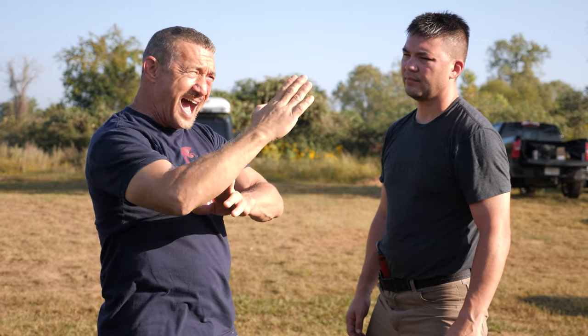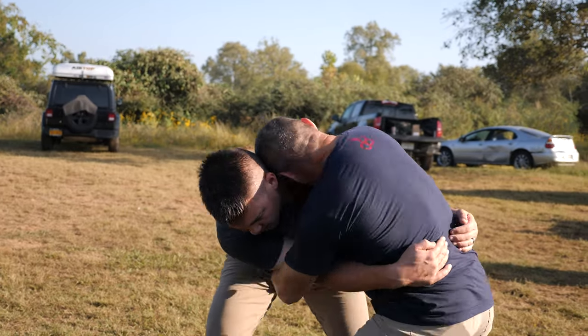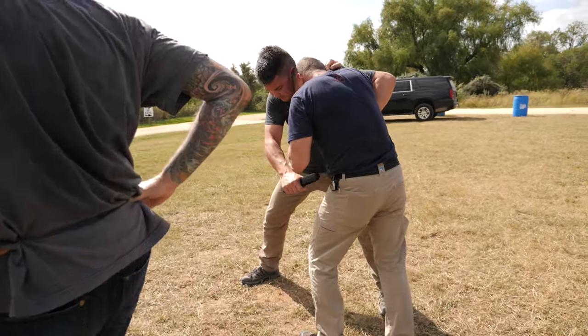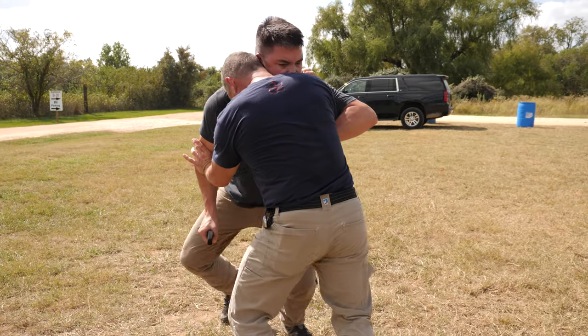Jeff has been training with me since 2009. He's a really good friend of mine and a solid instructor himself in a variety of tactical disciplines. Jeff and I have had several conversations about my preference for a closed-loop design.